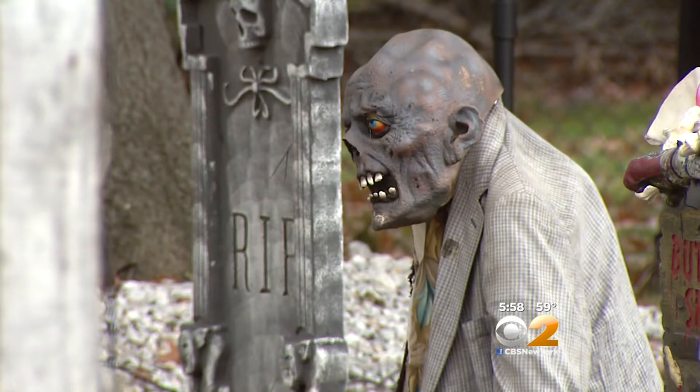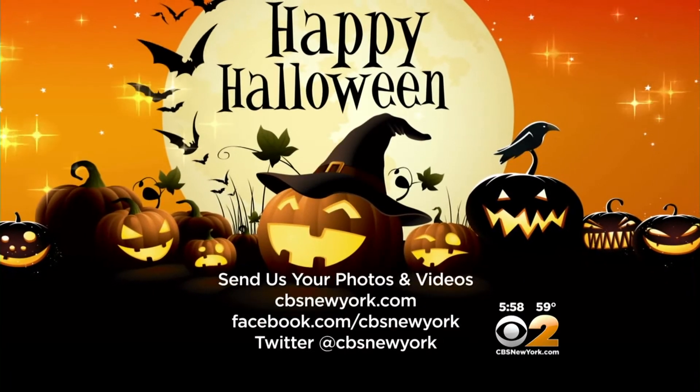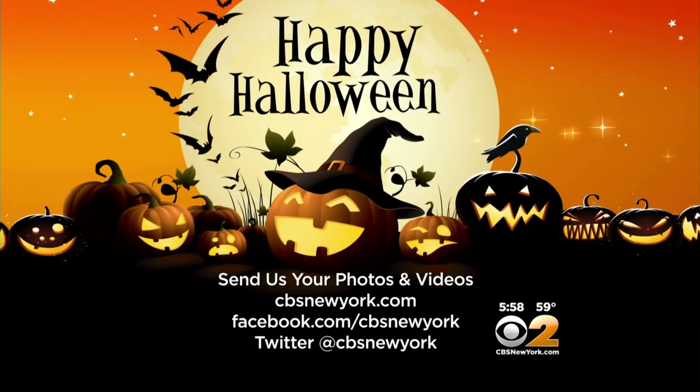In search of the most spooktacular Halloween displays, Vanessa Murdock, CBS 2 News. We would love to see your costumes and decorations. Send us your pictures at cbsnewyork.com. You can also post them on our Facebook and Twitter pages.